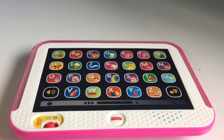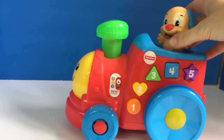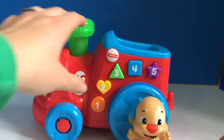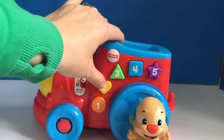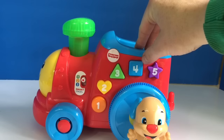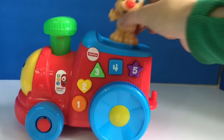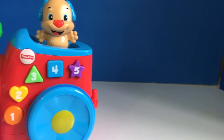Here comes the learning Fisher-Price train. Puppies arrived on the train. Let's learn about shapes. Circle. Heart. Triangle. Square. Star. And thank you for coming to Tiny Treasures. Please subscribe to our videos. Goodbye.